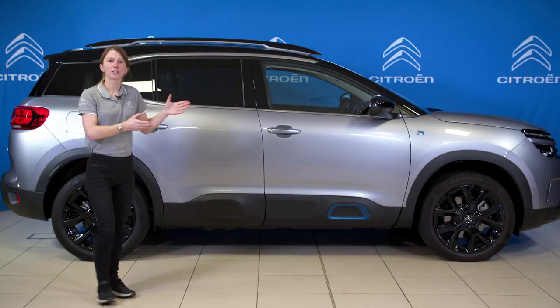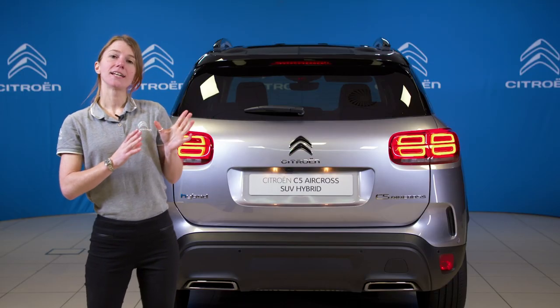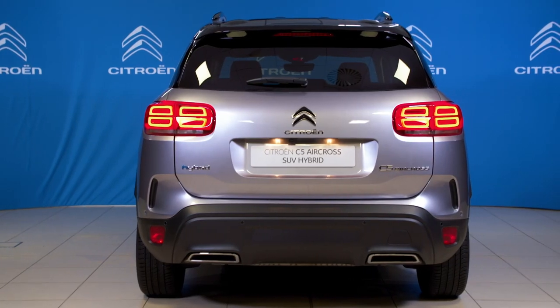You'll see that the designers have used this rectangular shape with its curved edges throughout the design of the car. At the rear, the lights feature four rectangular 3D LED modules, which emphasise the vehicle's broad stance completing its bold look.